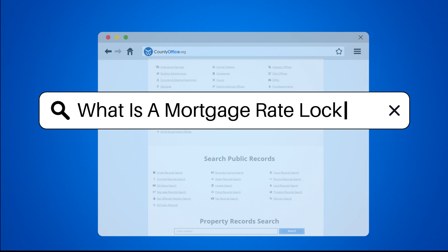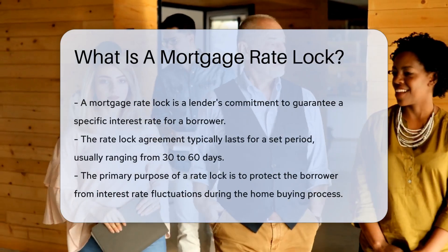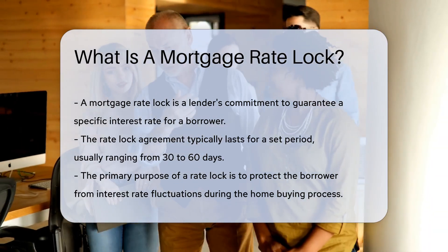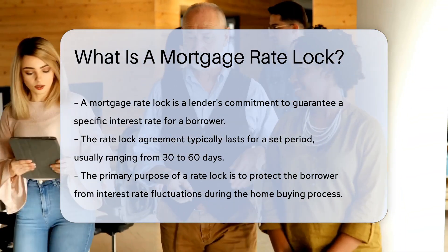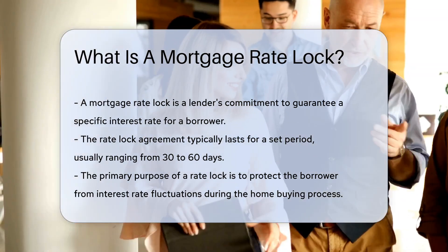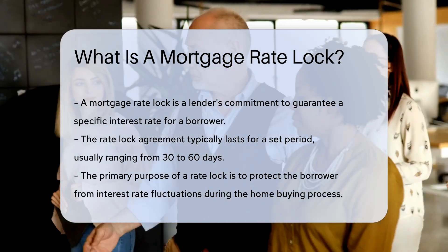A mortgage rate lock is a commitment by a lender to guarantee a specific interest rate for a borrower. This agreement usually lasts for a set period, often ranging from 30 to 60 days. The purpose of a rate lock is to protect the borrower from interest rate fluctuations during the home buying process.